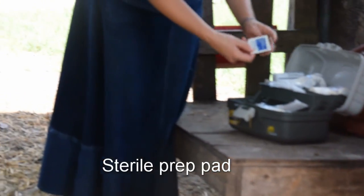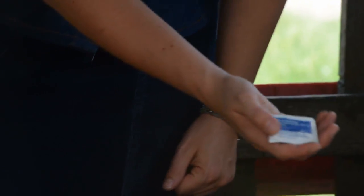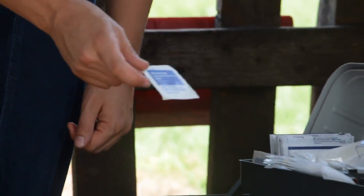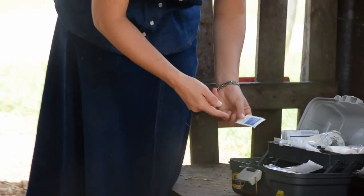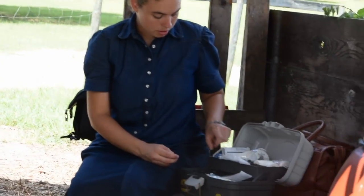I'll also be using an alcohol prep pad — just the basic prep pad like what might be used at a vet's office or your doctor's to clean the area. You can use regular rubbing alcohol or iodine on a cotton ball and just rub the site. But I have these prep pads, so I use them.